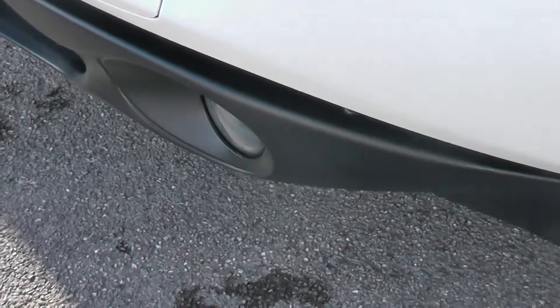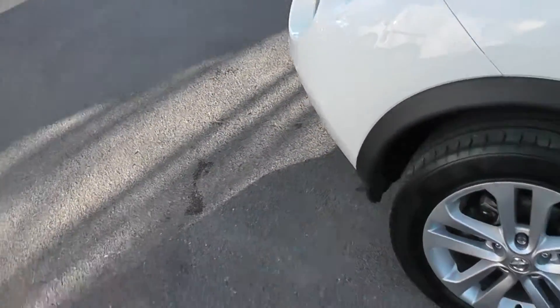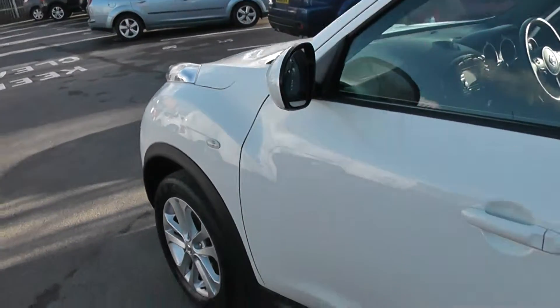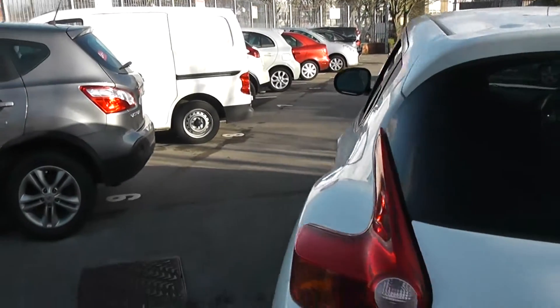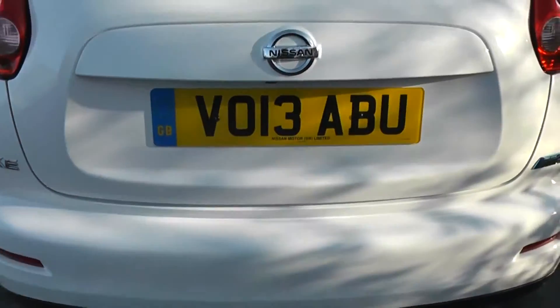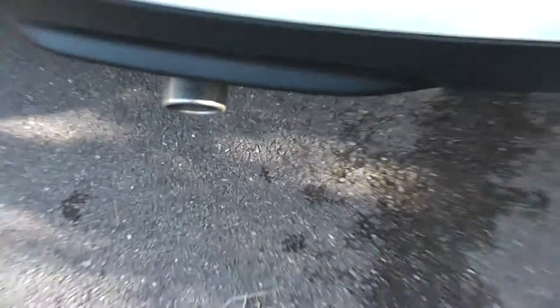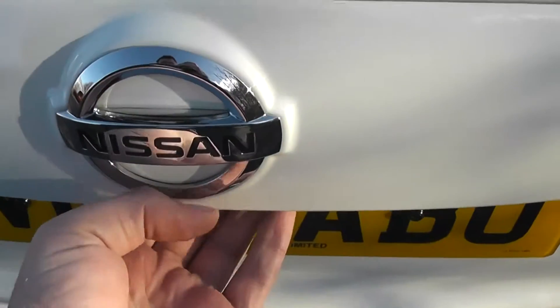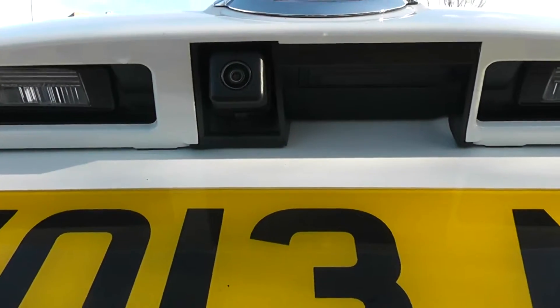Exterior features of the Accenta Premium include the front fog lamps, 17-inch alloy wheels, body-coloured door mirrors and door handles, and rear privacy glass. Moving around to the back, at the very top there's a high-level third brake light, rear wiper blade, chrome-tip exhaust. And if we look closely at the centre of the tailgate, you can see a rear-view camera, and I'll show you the display very shortly.